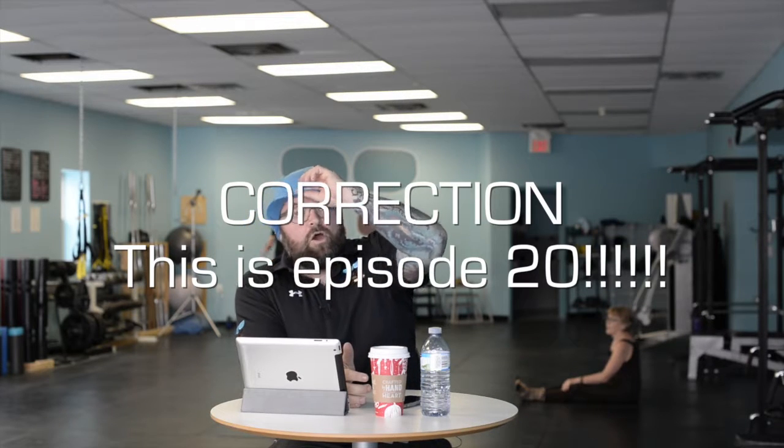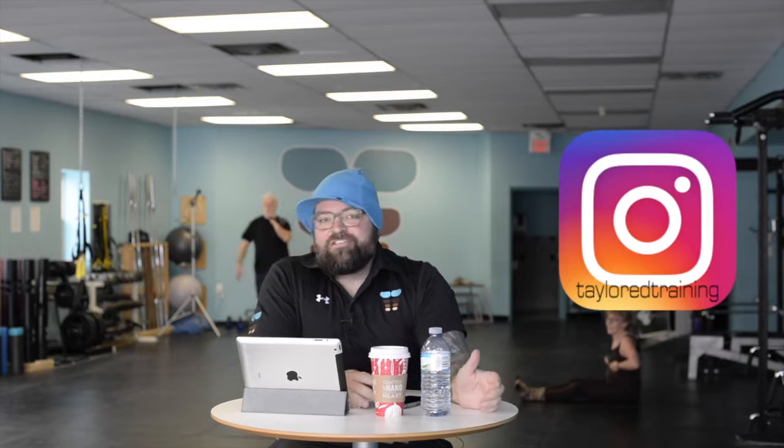Hi guys, welcome to episode 21 of Tailored Training TV, where we answer all of your health and fitness questions in a bold effort to make your fitness dreams come true. I've been on fire today — I'm like three hours behind schedule, so this might be briefer than normal. We've got a couple topics we're going to delve into, and let's hit it up.